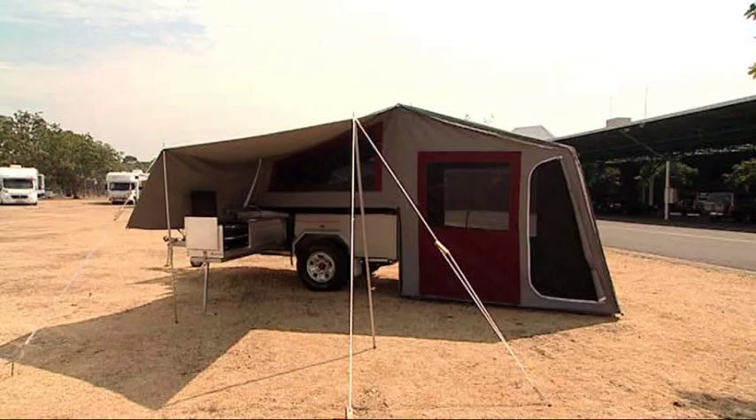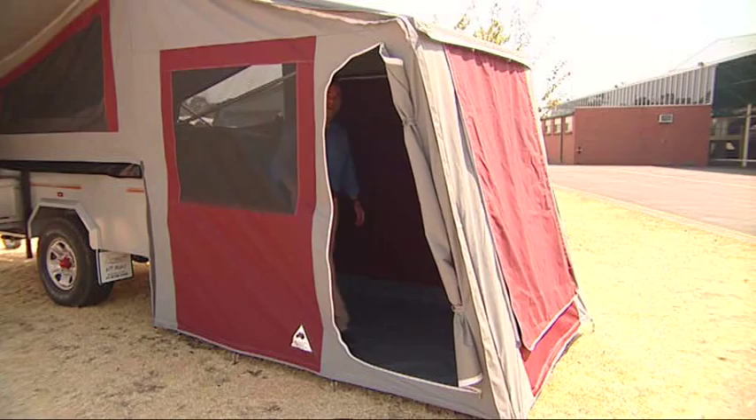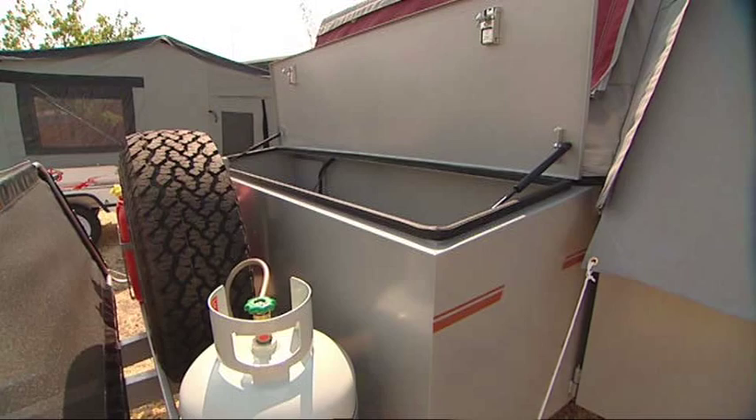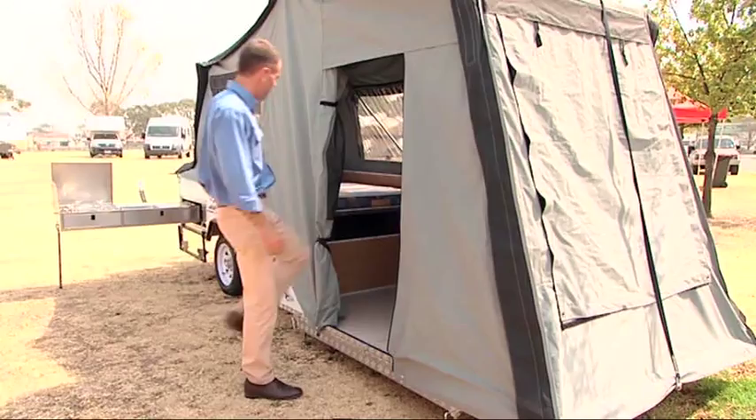There are too many designs and layouts to mention them all here, but we'll take you through the popular designs. This is the flip over soft floor where the canvas flooring sits directly on the ground. The hard floor version incorporates a platform concept. These have ample storage in the trailer section to place all your camping gear.